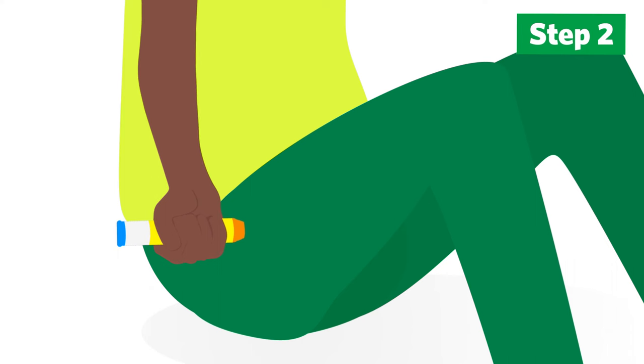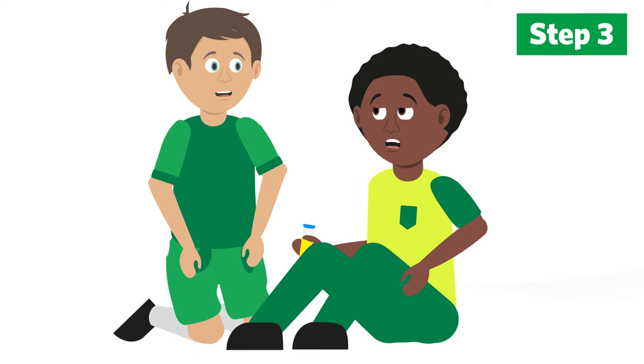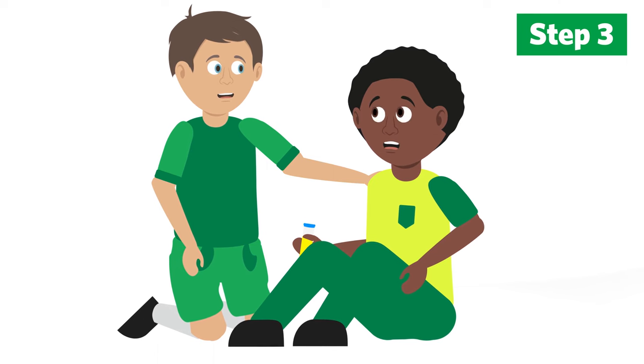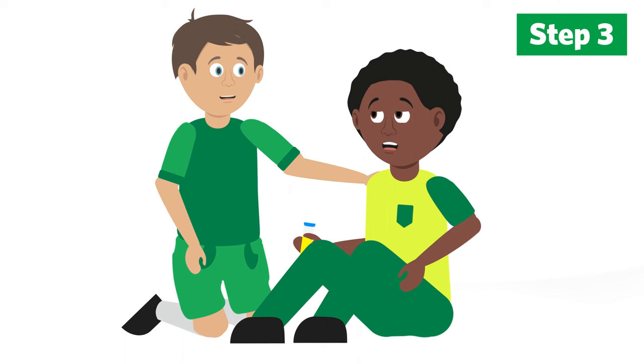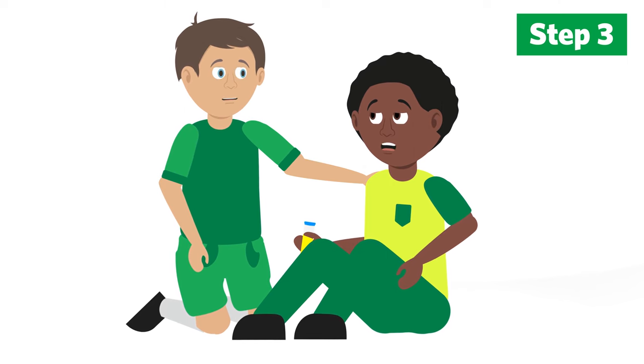Help the casualty to sit in a position that helps with their breathing and stay with them. Keep checking their breathing and keep them calm. In the event of a severe reaction, the airways can swell and make it difficult for the casualty to breathe properly. Look to see if it seems harder than normal for them to breathe and listen for any changes you can hear, like a wheezing sound.